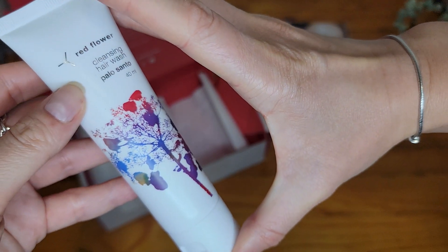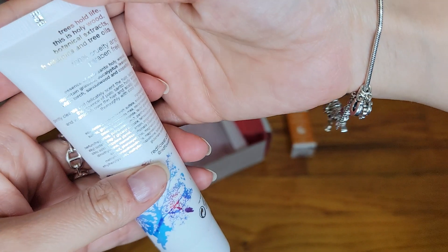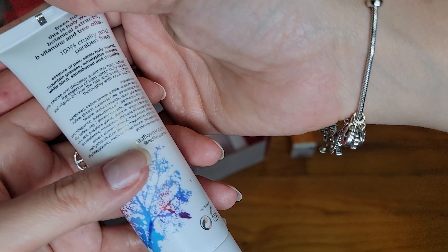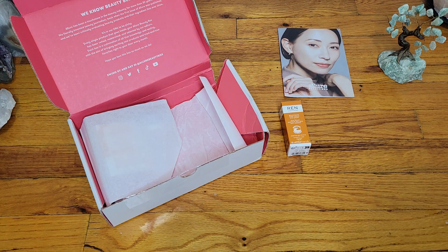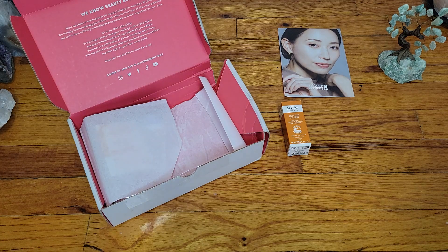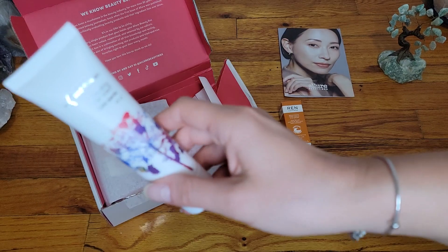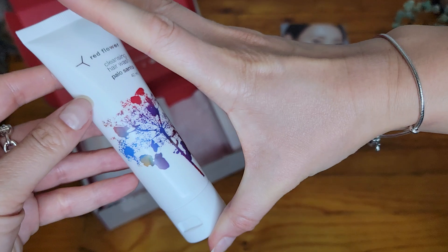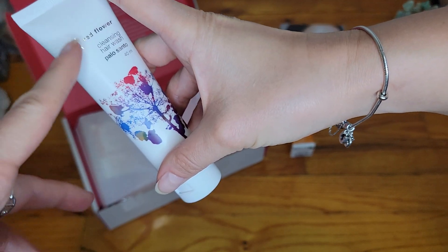The next item is Red Flower, and this is a cleansing hair wash. Palo Santo is the scent. It's cruelty free — 'trees hold life.' The smell is very nice, it's clear. I can pinpoint it as some kind of herbal smell, but not overwhelming and very pleasant. I would actually not mind if my hair smelled like this. If they did a hand cream with this scent, I would definitely use it. Looking forward to trying this for sure.